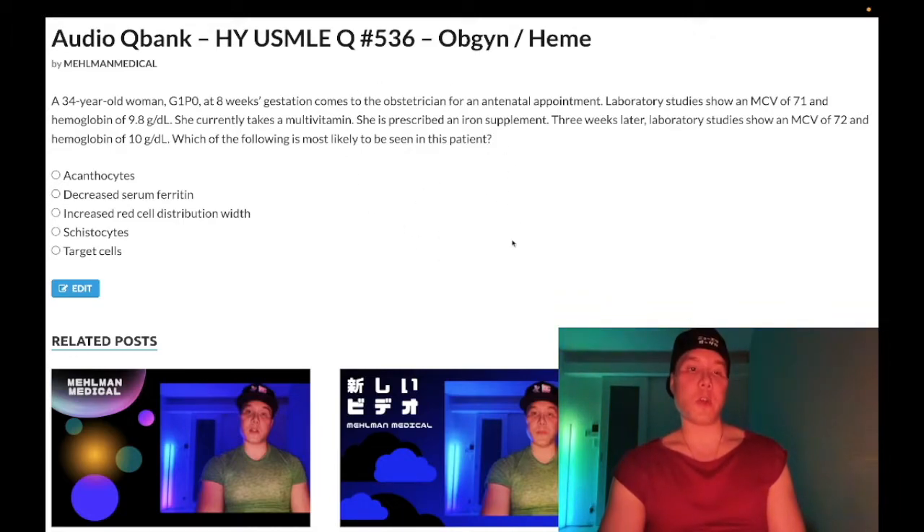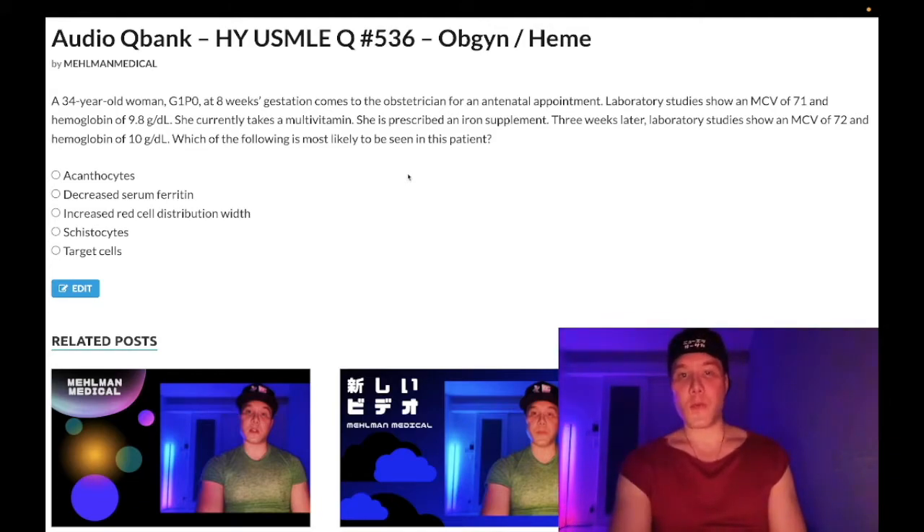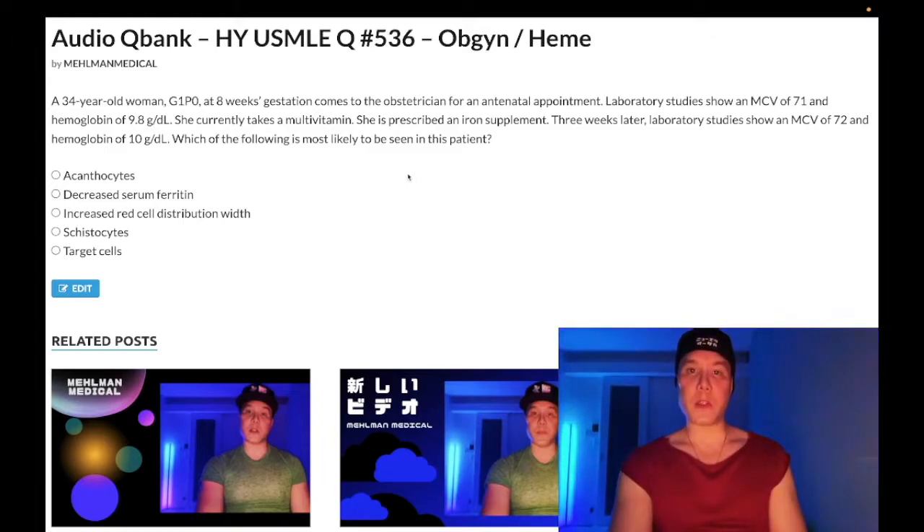A nearly identical question shows up on one of the two CK OB-GYN forms. Please subscribe to my channel and give the video a like — I really appreciate it. Find me on Instagram and Telegram at mehlman underscore medical, links down below. Now start the clip.